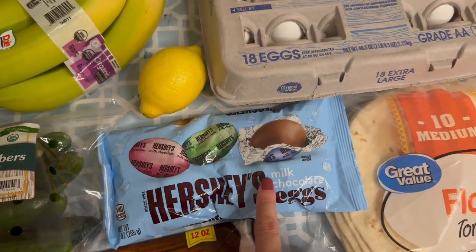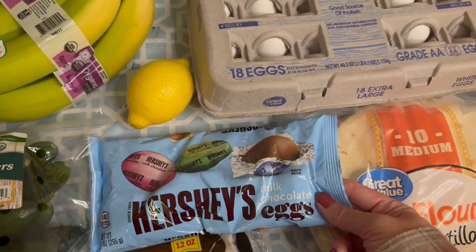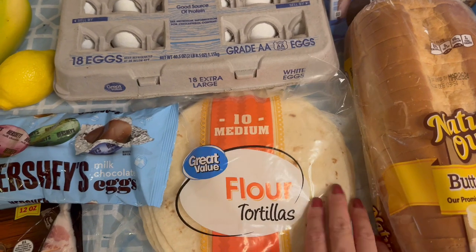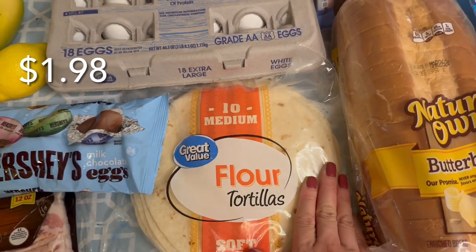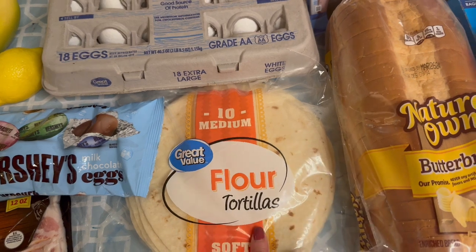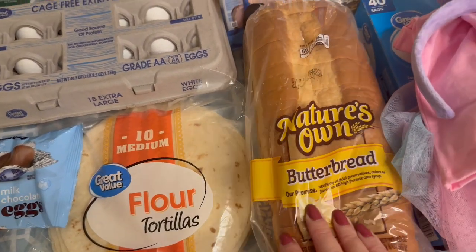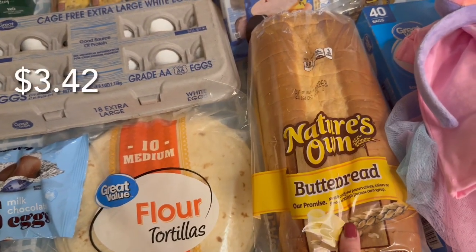I got the Hershey's milk chocolate egg — my daughter's friend gave her one at school and she really liked it, so I thought I could have this in the house in a candy bowl or something. I got another bag of Great Value flour tortillas; I used up the last one for quesadillas and turkey pinwheels. We also needed more bread — I think I went through two loaves last week — so I got the Nature's Own butter bread.